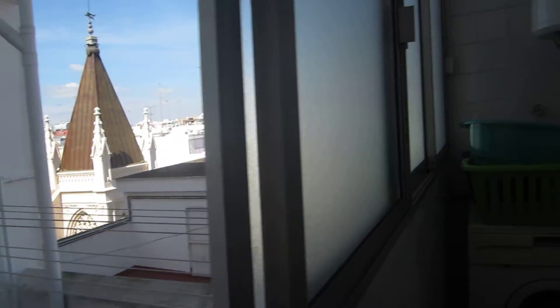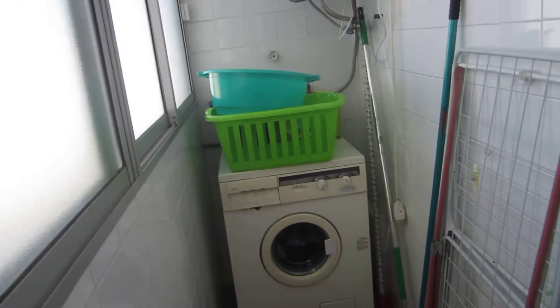This is our laundry room. We have three lines out here to do our laundry, and here's our cute little washer.